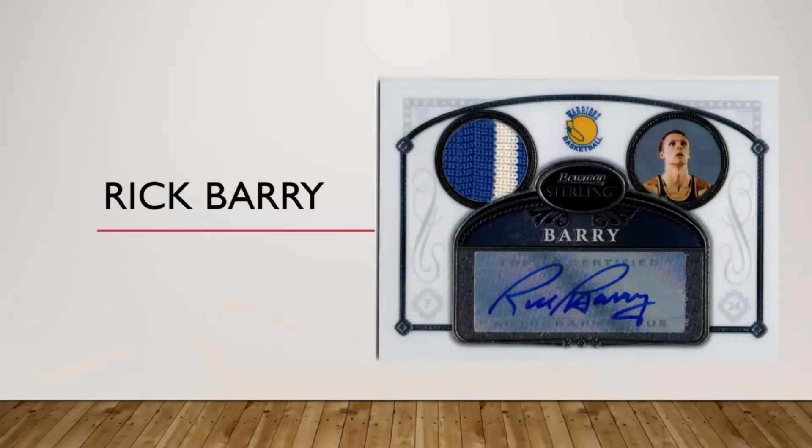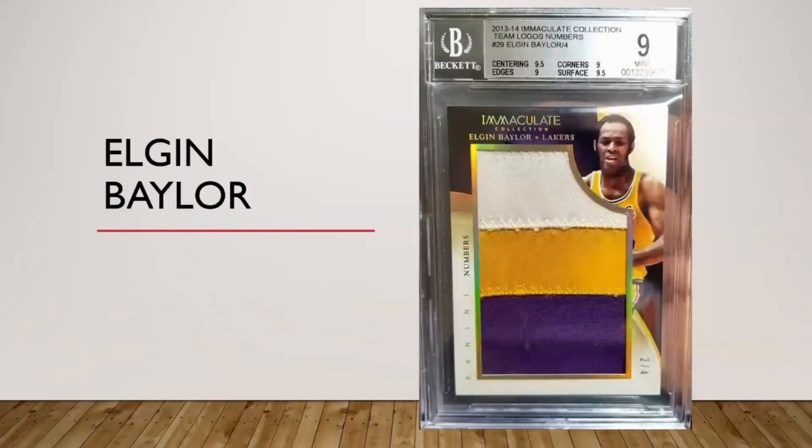The Rockets stuff Panini made is more available, but I don't really want a Rockets patch — I want a nice Warriors patch for Barry if I can get one. This is one of my favorite cards in my collection and it just narrowly missed my top five video. This is a jumbo Elgin Baylor Immaculate patch numbered to four.